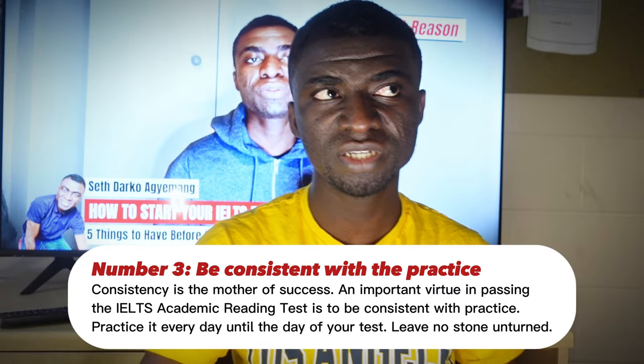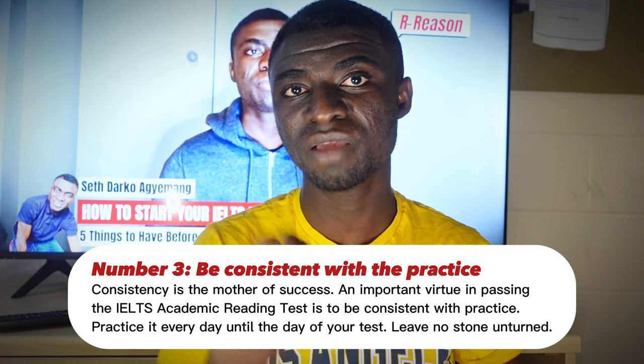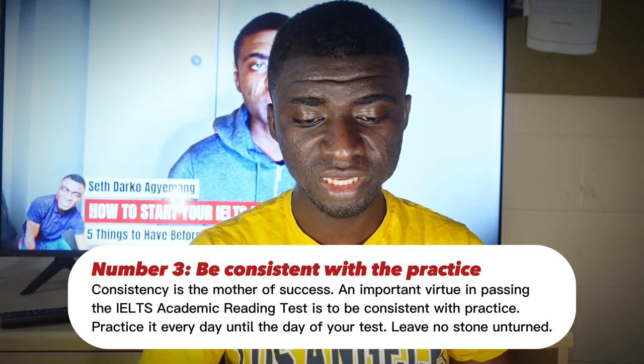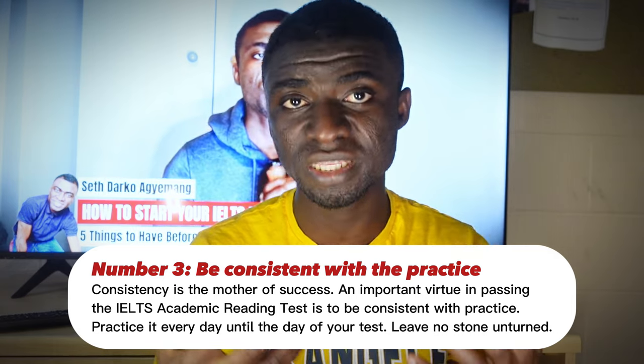The third strategy I would recommend is to be consistent with the practice. You don't just practice once and have a very good grip of it — it doesn't happen that way. You have to be consistent. Consistency is the key to success. If you want to be successful in everything, you have to keep doing it every day. An important thing in passing the IELTS academic reading test is to be consistent with practice. I know friends who practice today, then wait until next week before they do the next practice — that won't help. Dedicate one hour or two hours of your time every day to deal with an aspect of the IELTS, whether the reading, the listening, or the writing. That will go a long way to help you.